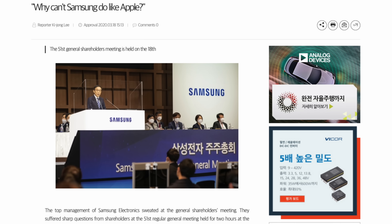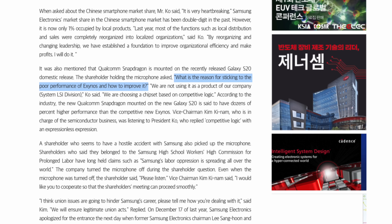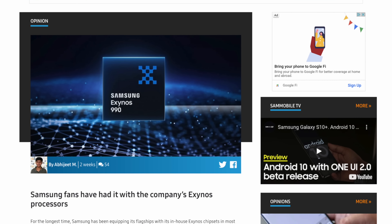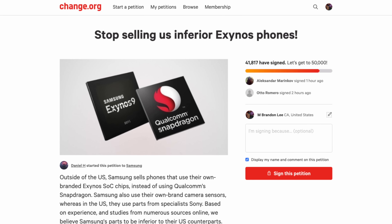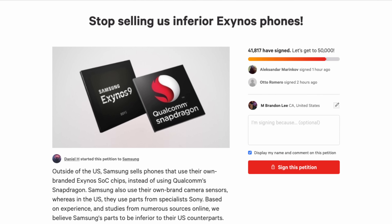Now, this is not exactly the best news for most people, considering there's a large uproar over the Exynos processors showing up in current Samsung Galaxy S20 devices. Customers are upset because Exynos processors perform much slower than the Snapdragon processors currently found in Galaxy S20 devices in other parts of the world. It is so bad that there is a Change.org petition close to hitting the goal of 50,000 signatures asking Samsung to stop using Exynos processors in their phones.